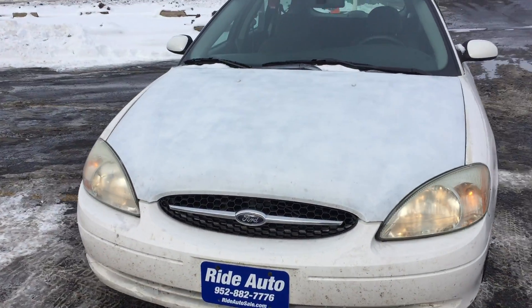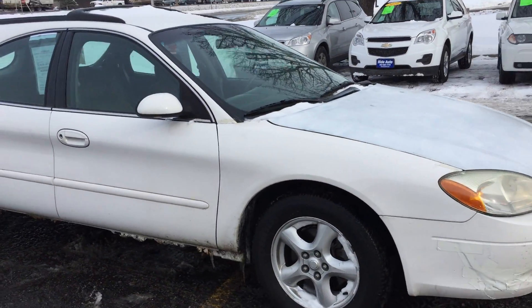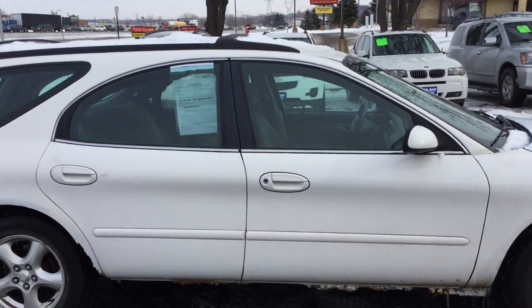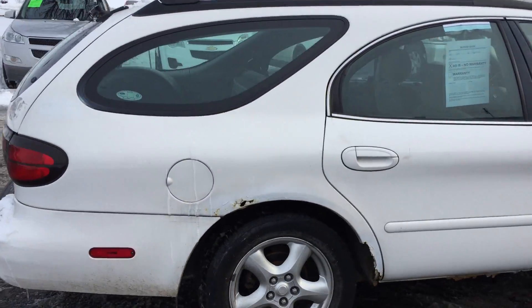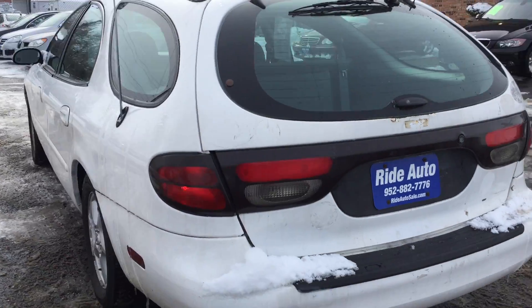Fresh trade-in on this 2002 Ford Taurus station wagon. It has a 3.0-liter V6 engine and alloy wheels. This is a seven-passenger with third-row seating — we'll show you that. This car is in really nice shape for the year and the miles.